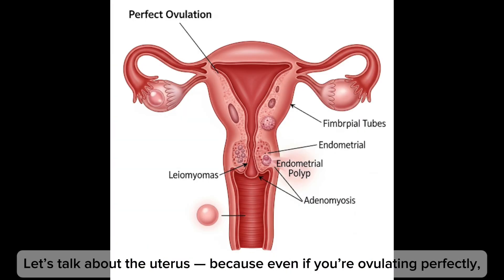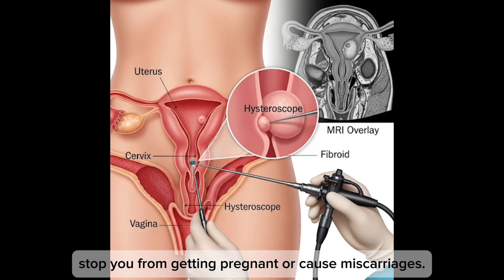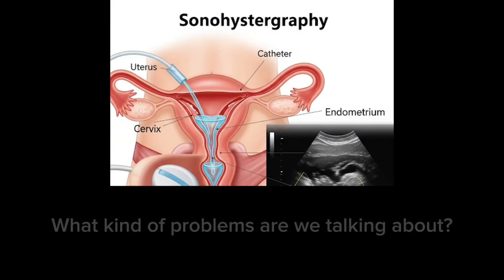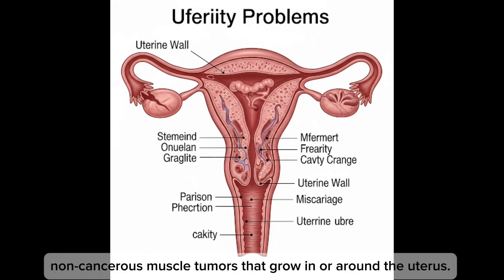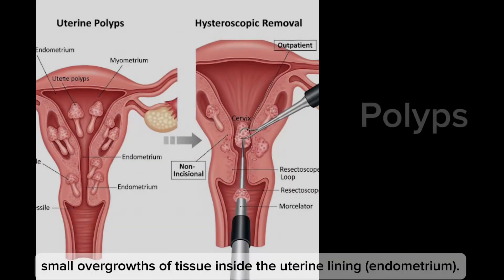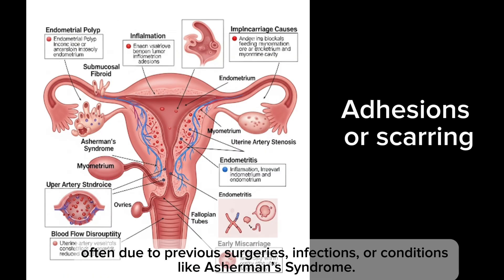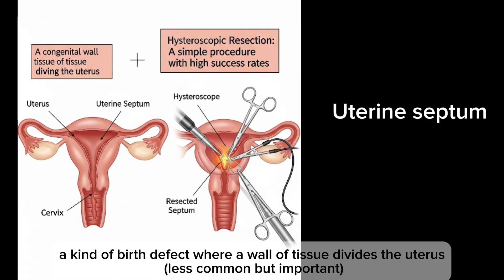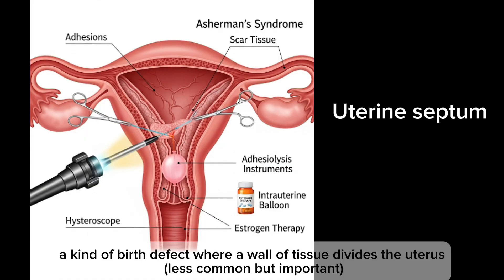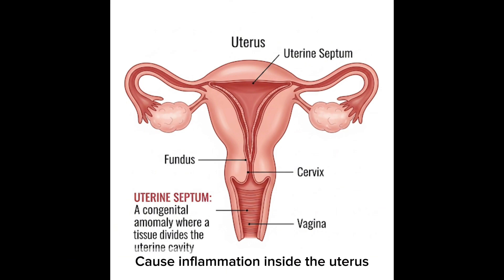Let's talk about the uterus, because even if you're ovulating perfectly and the tubes are wide open, problems inside the uterus itself can stop you from getting pregnant or cause miscarriages. The main issues include fibroids — non-cancerous muscle tumors that grow in or around the uterus — polyps, which are small overgrowths of tissue inside the uterine lining, adhesions or scarring from surgeries or conditions like Asherman's syndrome, and a uterine septum — a birth defect where a wall of tissue divides the uterus.